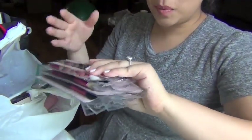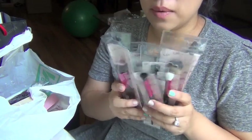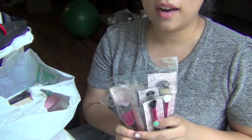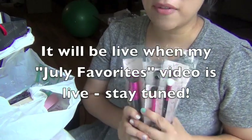I saw Lindy — Bubz Beauty — and she's so sweet and she gave me like all of these brushes. So I'm actually using some for my kit, some I'm giving to some of my friends, and I'm actually going to have a giveaway for you guys for some of these brushes.